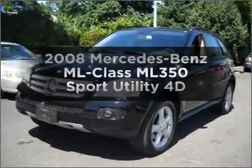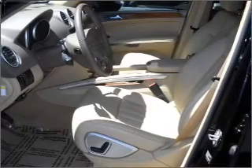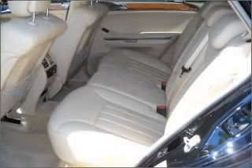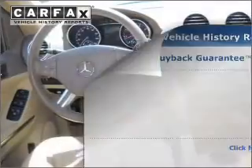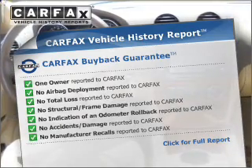Everything you need under one roof with this great vehicle. With a reliable engine that responds smoothly to its automatic transmission, the anti-lock braking system will help deliver you safely to your destination. There's nothing like a sunroof on a nice day, and the included Carfax vehicle history report allows you to purchase with confidence.